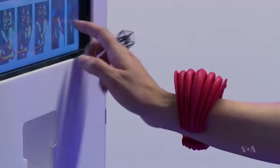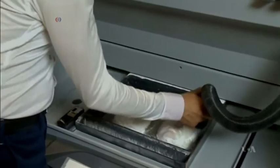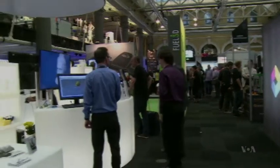Today, 3D printing has come a long way from the time when it served to produce models for plastic surgeons, architects, and manufacturers to only visualize the final product. Zlarica Hauk, VOA News, Washington.